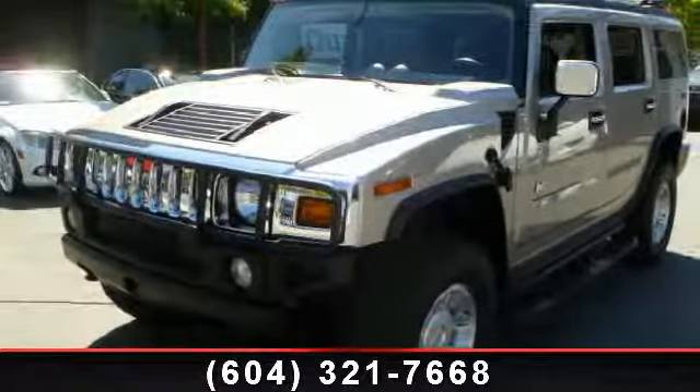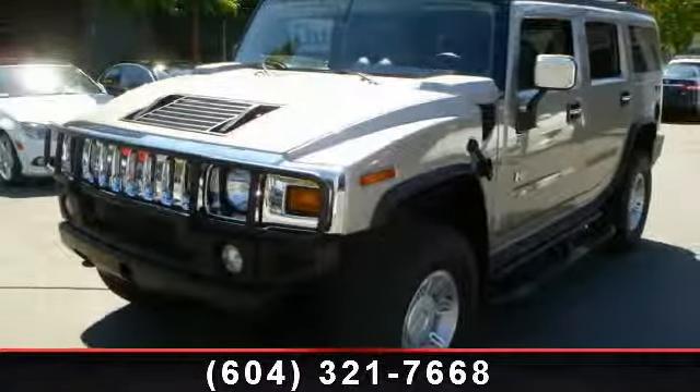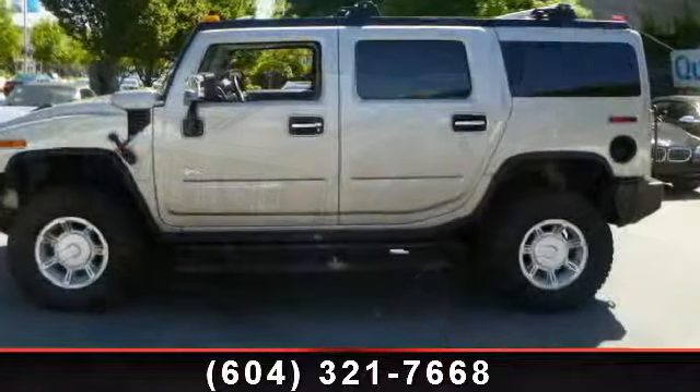Imagine yourself in this 2004 Hummer H2. This may be the set of wheels you've been looking for.